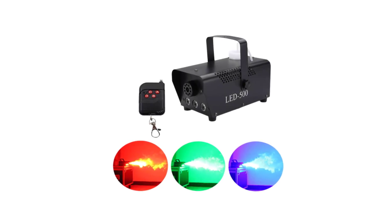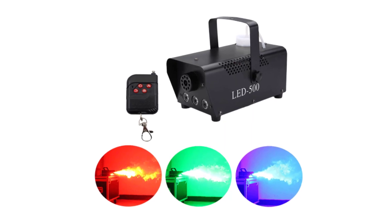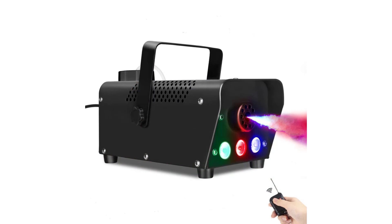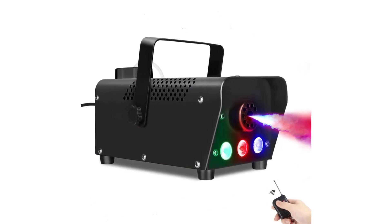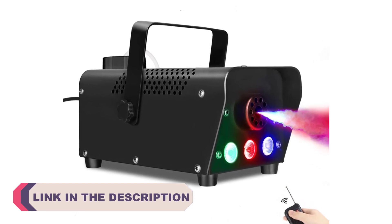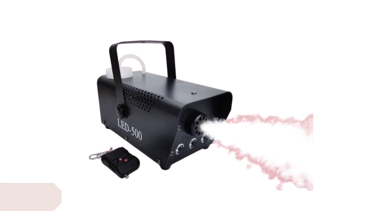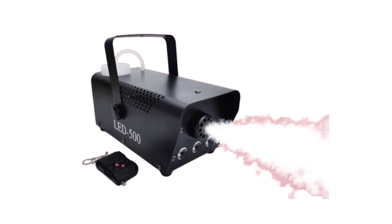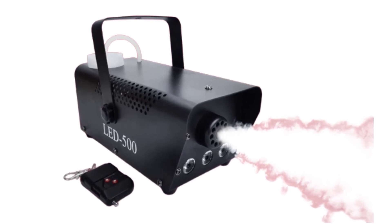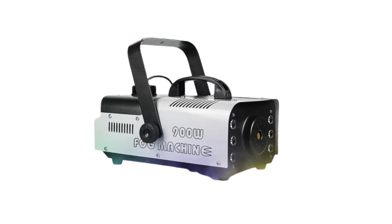Hi everyone, welcome to my channel product review top 5. When it comes to creating an immersive and mysterious atmosphere for events, performances, or even Halloween parties, nothing sets the mood quite like a fog machine. These ingenious devices generate a thick and billowing mist that adds an element of excitement and drama to any setting. Whether you're a professional event planner, a DJ, or simply a lover of atmospheric effects, investing in a high-quality fog machine is essential. To help you make an informed decision, we have compiled a list of the top 5 best fog machines currently available on the market.